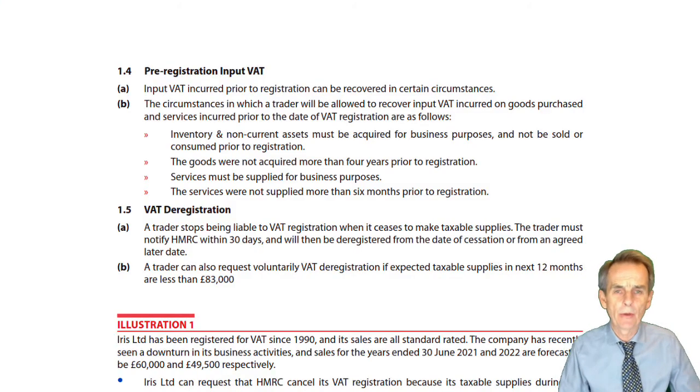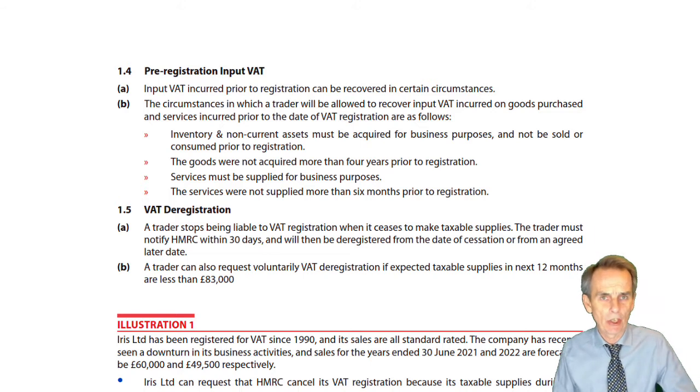As we've seen already with our discussion of VAT registration, a trader doesn't necessarily register for VAT from the day they start trading. They may wait until such time as they have to register — compulsory registration becomes required — or at a later date they may choose voluntarily to register for VAT.